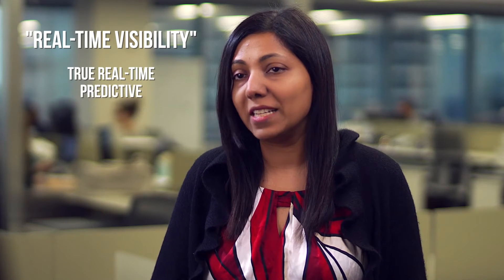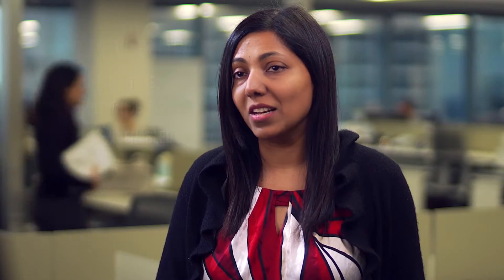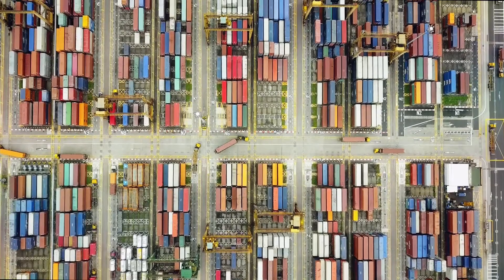With this category creation, we made visibility true real-time, predictive, and 100% cloud-enabled. Over the last five years, we have created the largest connected ecosystem of large freight shippers in the world.